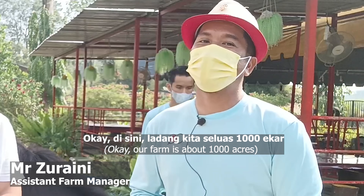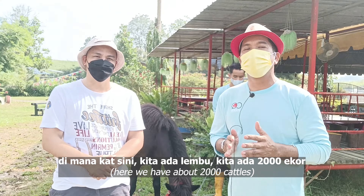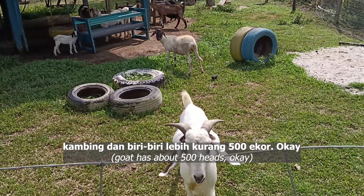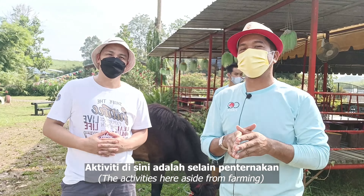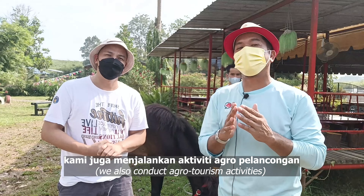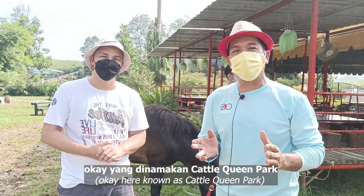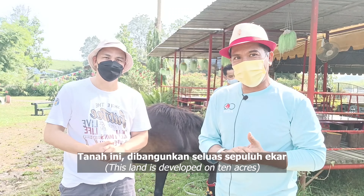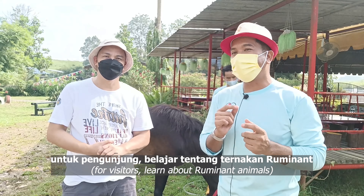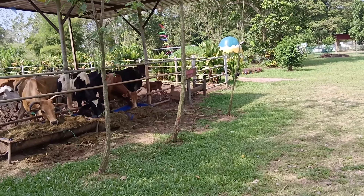Disini ladang kita seluas seribu ekar, di mana kita ada lembu sekitar 2,000 ekor, kambing dan berbiri lebih kurang 500 ekor. Aktiviti disini adalah selain penternakan, kami juga menjalankan aktiviti agro pelancongan yang dinamakan Cattle Queens Park. Tanah ini dibangunkan seluas 10 ekar untuk pengunjung belajar tentang ternakan ruminant yang terdapat disini. Selamat datang ke Cattle Queens Park!